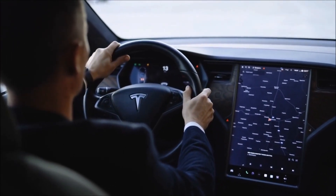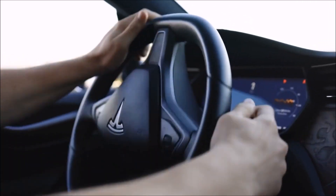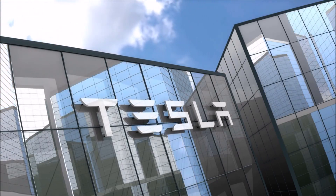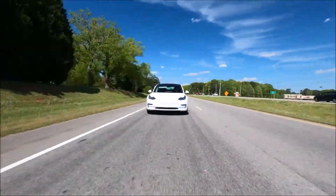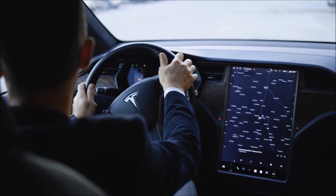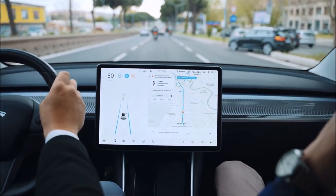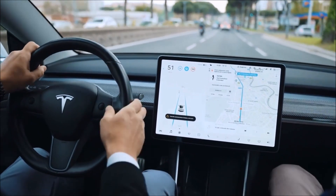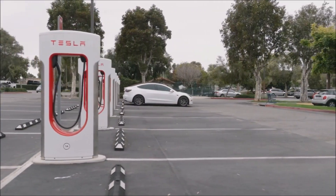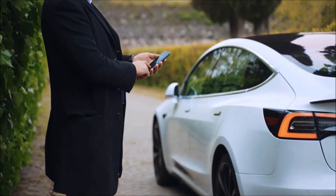To wrap up: the Tesla Model 3 is now eligible for the $7,500 federal tax credit for electric vehicles, bringing its effective price even lower — cheaper in California than the Toyota Camry. Tesla has also been increasing Model 3 range, with the base model at 267 miles and the long-range model at 358 miles. Tesla continues expanding its Supercharger network, and if you're in the market for a new car, the Model 3 is definitely worth considering.